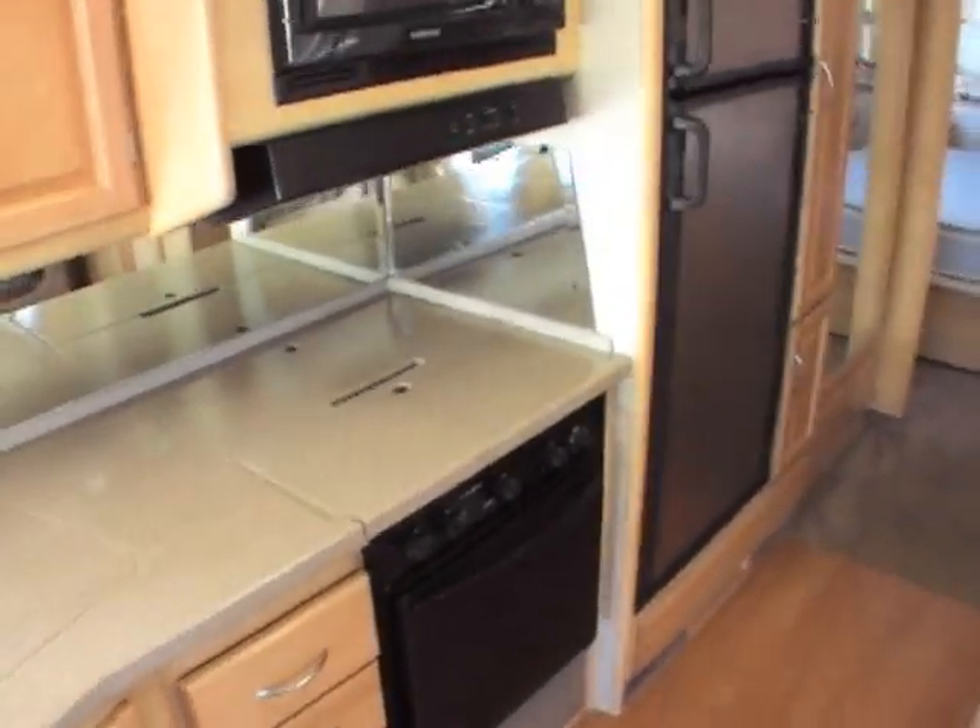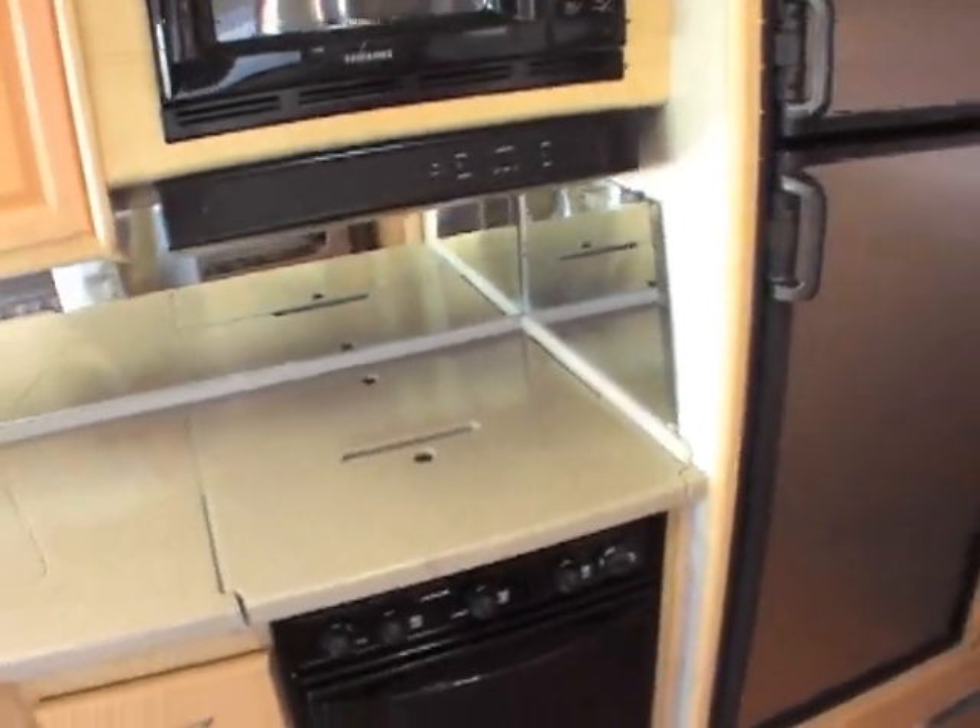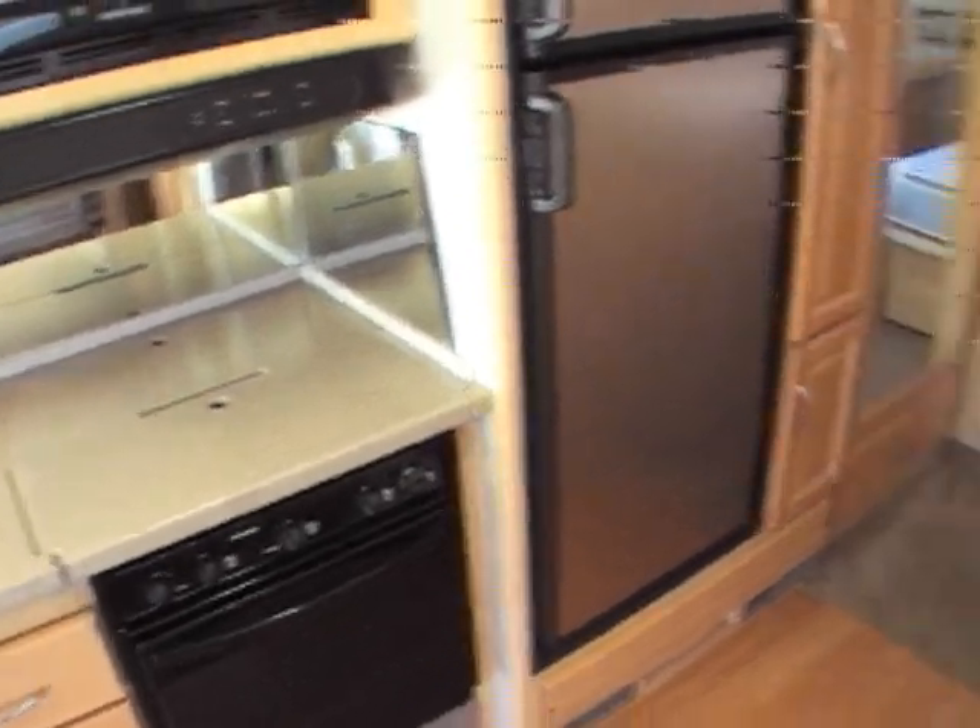Over here you've got a three-burner cooktop with an oven. A lot of campers today do not have ovens — not really sure why, but they just don't. There's also a seven to eight cubic foot stainless steel refrigerator, which is definitely good looking.